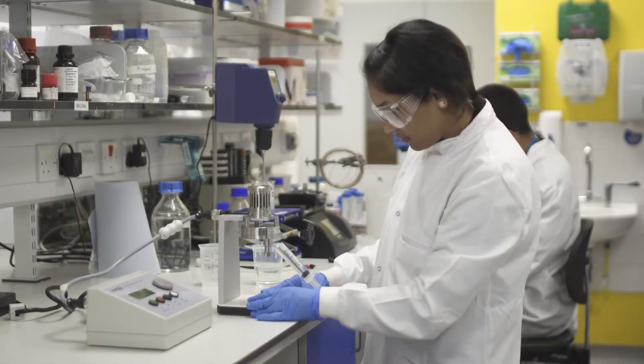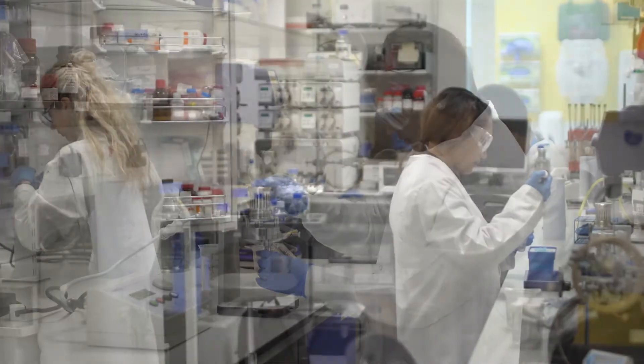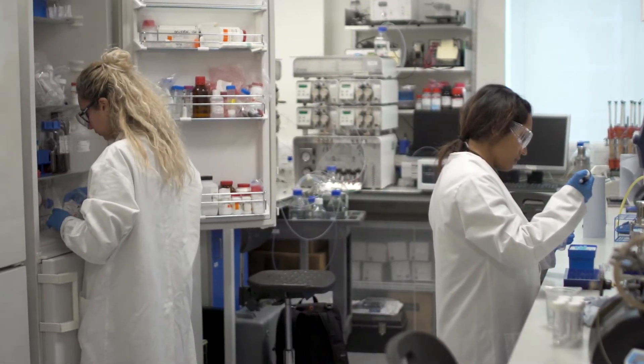Our end users could be a process scientist who works in the lab looking at early stages of development. They might be working with a bioprocess engineer, or they might be working with people in manufacturing. A lot of them have told us they would like to bring this technology in as part of their development tools.